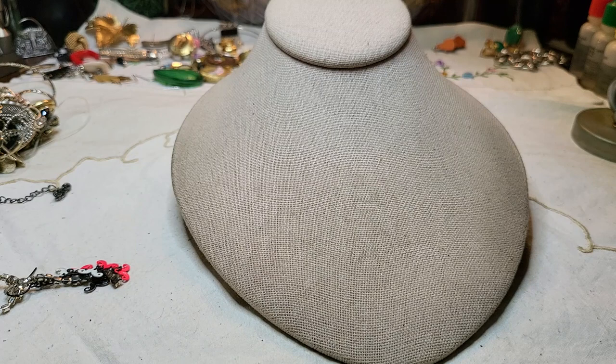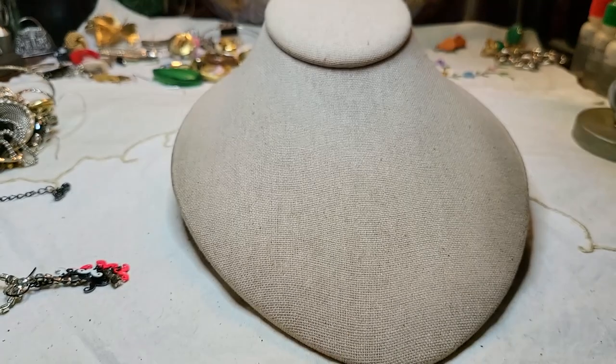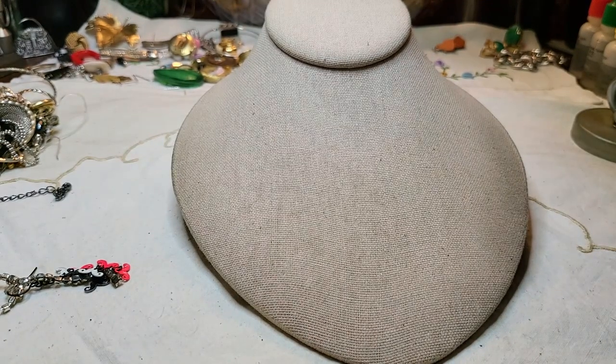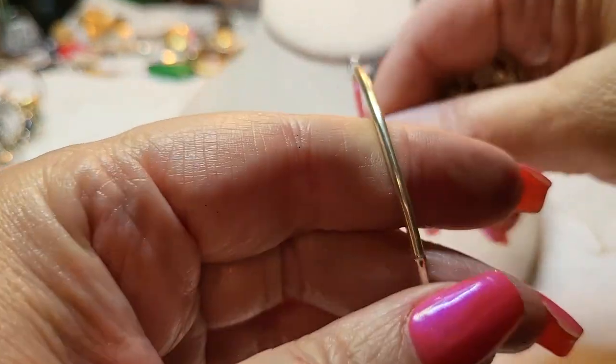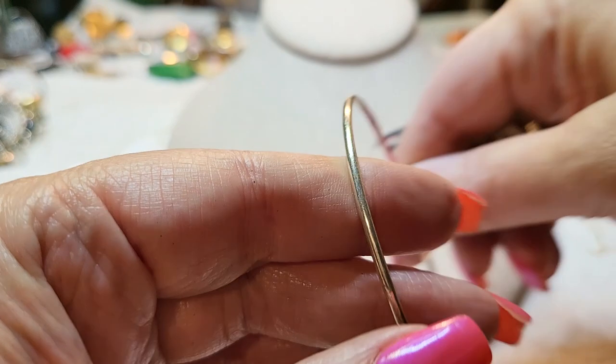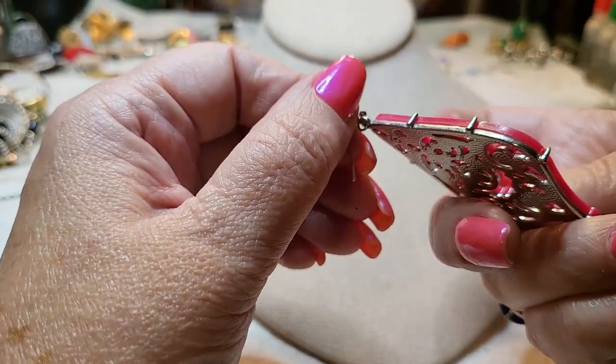Another bangle — wow, that is really bent up. We have another bangle, silver and gold tone. And then we have an earring — wow, acrylic.